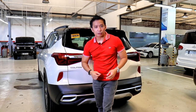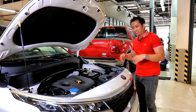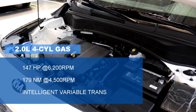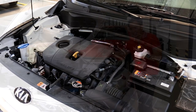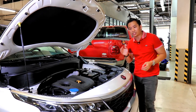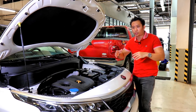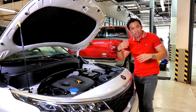All Seltos variants in the Philippines get the same 2-liter engine found in the Seltoses sold in the Australian market. This 2-liter can muster 147 horses and 179 Nm of torque. While having a 2-liter engine is a refreshing change from all the 1.5-liter crossovers we've been seeing, we still don't get the more powerful turbo petrol engine that other markets get or even a dual-clutch transmission. Instead, this 2-liter is mated to Kia's intelligent variable transmission — their version of a CVT.